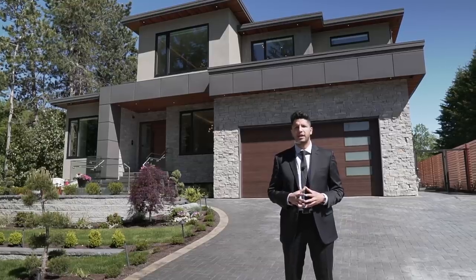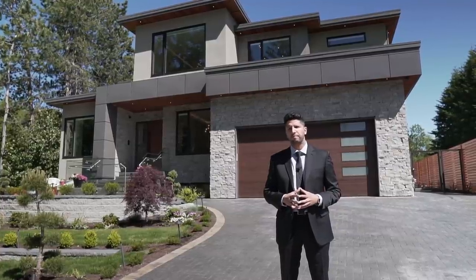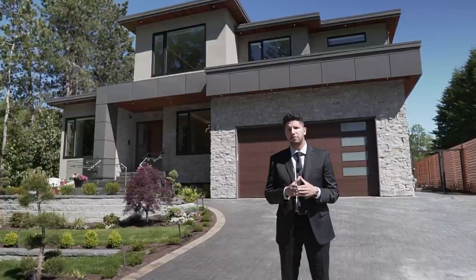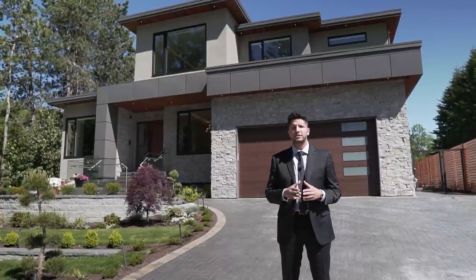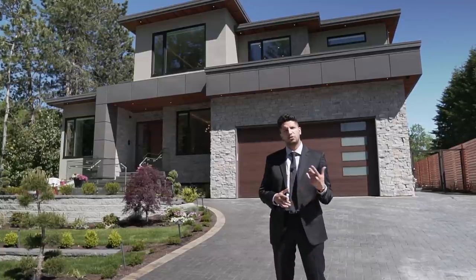Before we tour the inside, we are a fairly new channel and we are overwhelmed with the amazing amount of support we've gotten. Thank you for all the views and feedback — please hit the like button and subscribe if you haven't already. We've got some amazing tours coming up, so let's go check out this amazing house.